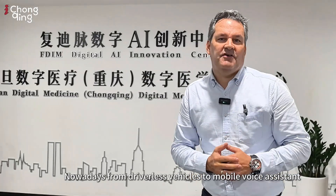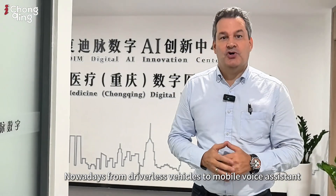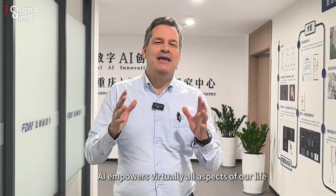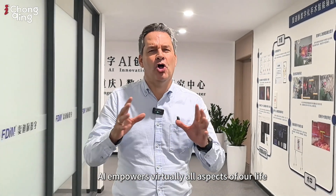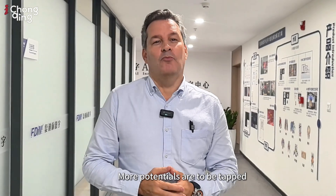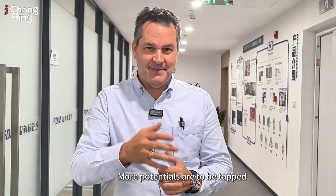Nowadays, from driverless vehicles to mobile voice assistants, from logistics to medical work, AI empowers virtually all aspects of our life. The future of AI in healthcare looks promising, and more potentials are to be tapped.